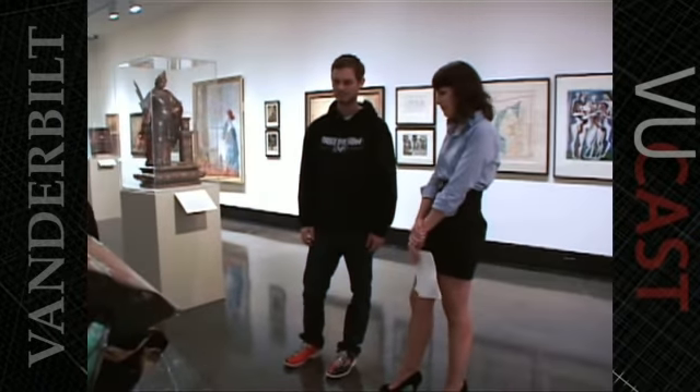For ViewCast, I'm Francine Lewis. You can learn more about the new Fine Arts Gallery and its collections at Vanderbilt.edu/gallery.